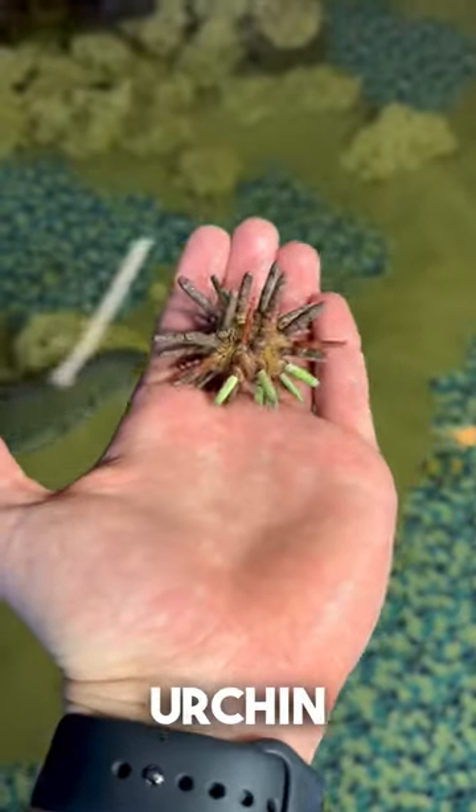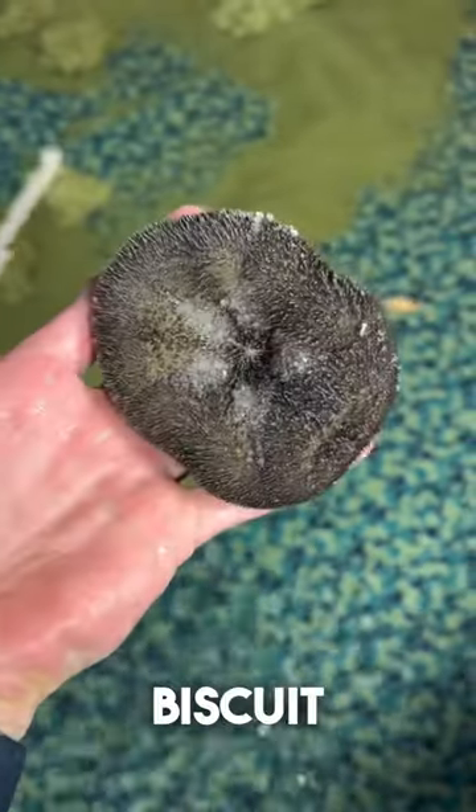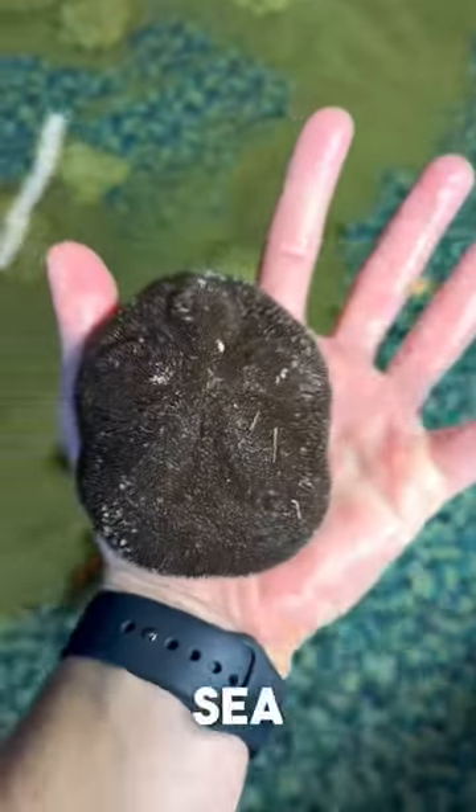We got a pencil urchin and it reminds me of an everlasting gobstopper from Willy Wonka. This is a sea biscuit urchin. Very cool little sea creature right here.